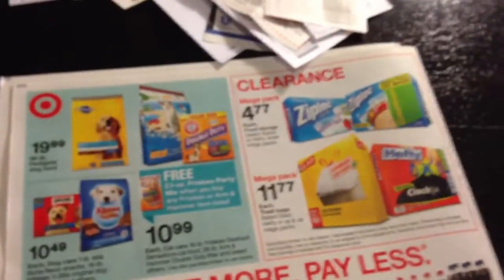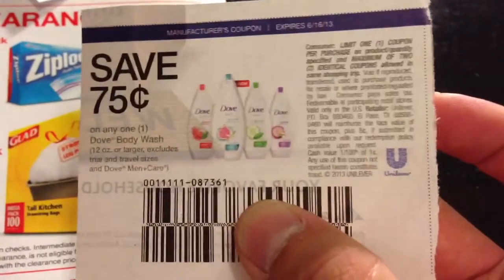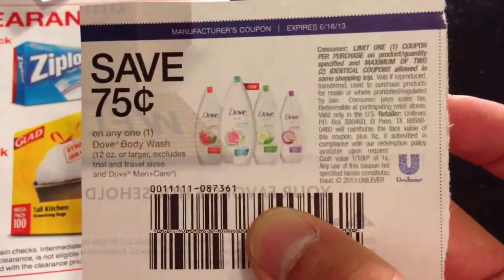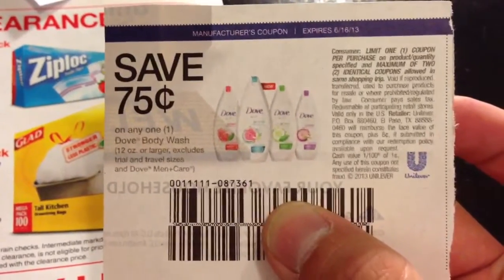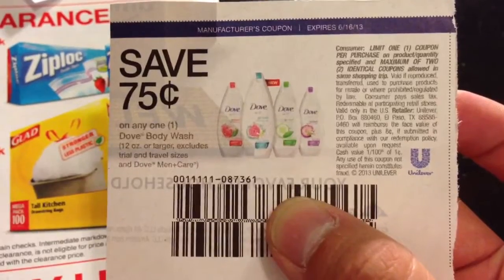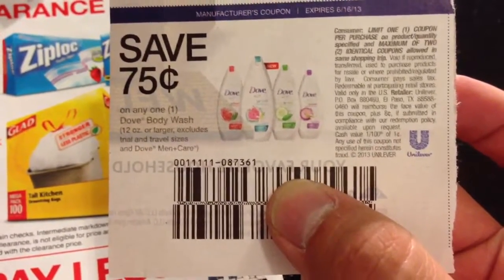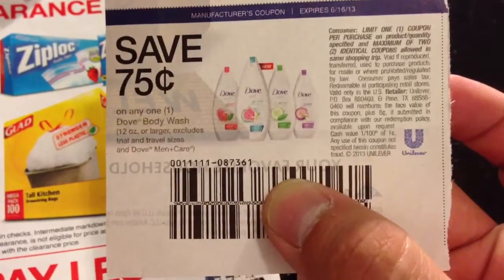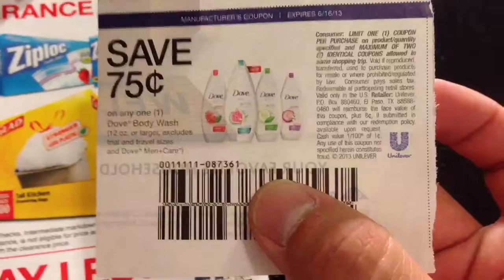The next one is the Dove product — this body wash. Right now they have quite a bit of clearance items on Dove. What I'm finding pretty much everywhere right now is $3.84. Usually it won't go down anymore from there and people start buying them up.